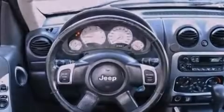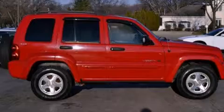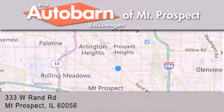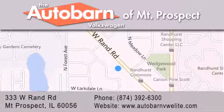We hope you found this video informative. Please contact us today. Thank you for considering Autobahn Volkswagen of Mount Prospect for your next new or pre-owned vehicle. We are conveniently located at 333 West Rand Road in Mount Prospect. We look forward to serving you.